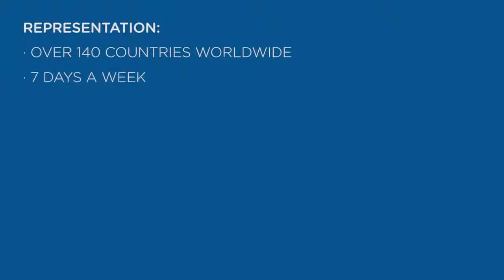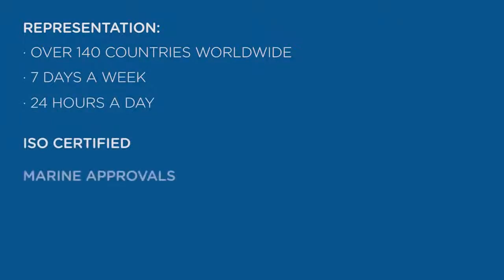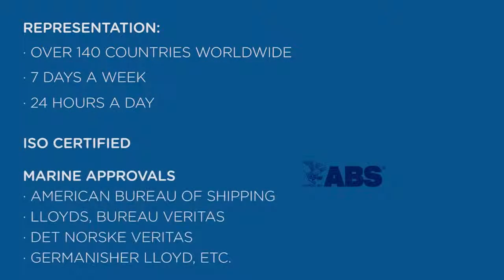Our consultants are available 7 days a week, 24 hours a day. Belzona is ISO certified and is also approved by most major naval classification societies.